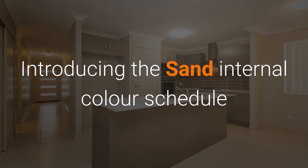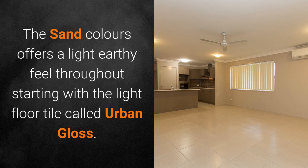Introducing the Sand Internal Color Schedule. This color schedule offers an earthy feel throughout, starting with the light floor tile called Urban Gloss.